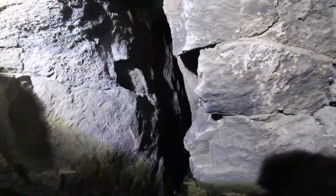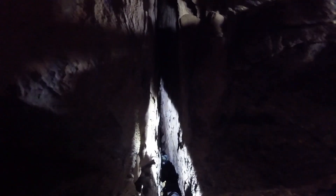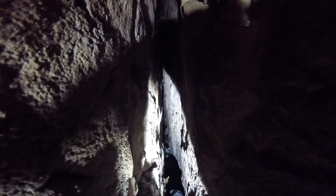Let me see if I can put the GoPro over, higher above. Just don't drop the camera. Wow, you can feel that wind blowing through.